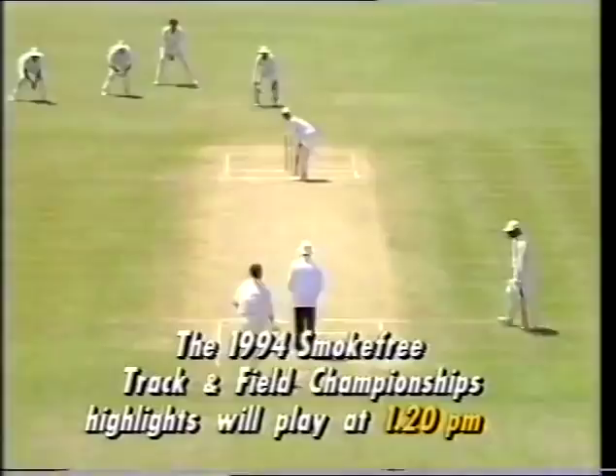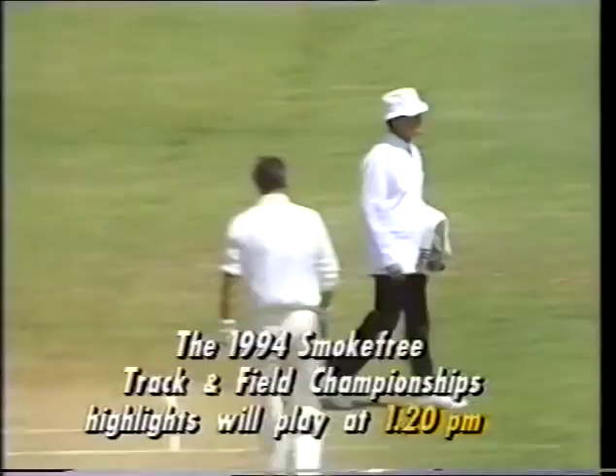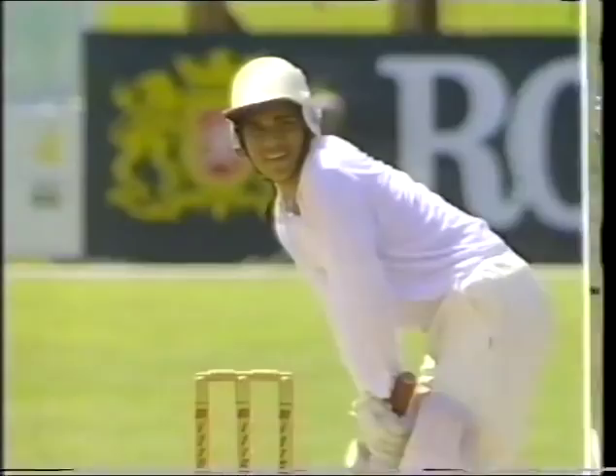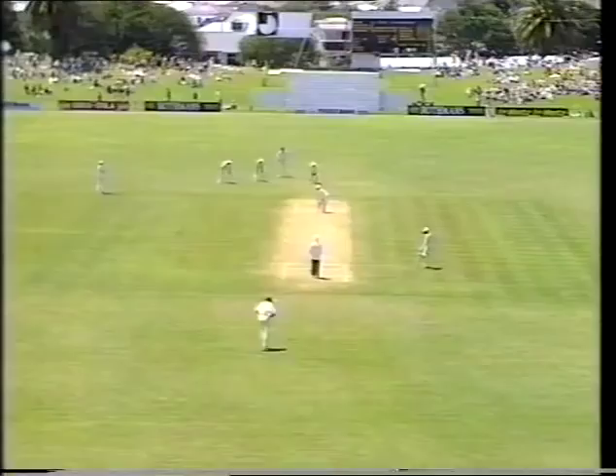Hadley now to Tendulkar — well, he cracks it away! That's a fine shot — sped to the fence. Well, that's the shot of a player who knows what test cricket is about. It was a bad ball from Hadley — forget about Hadley — it was just a bad ball, and look at the way Tendulkar climbed over that.